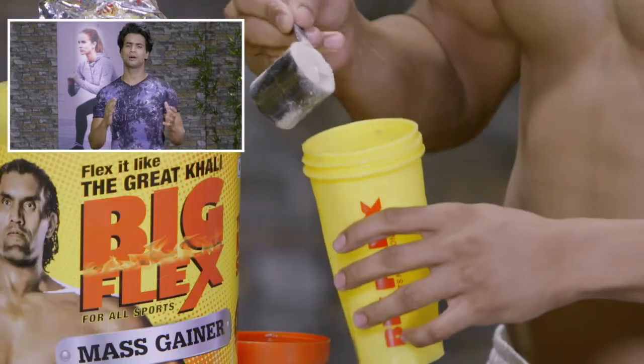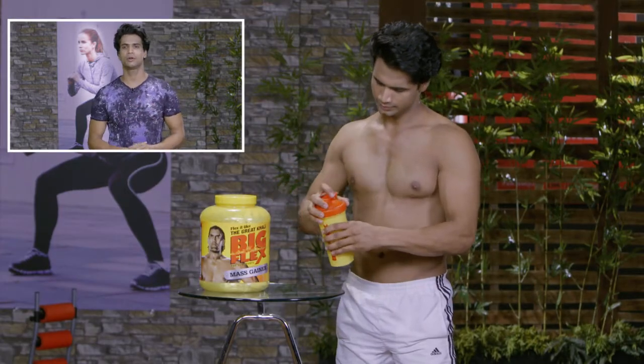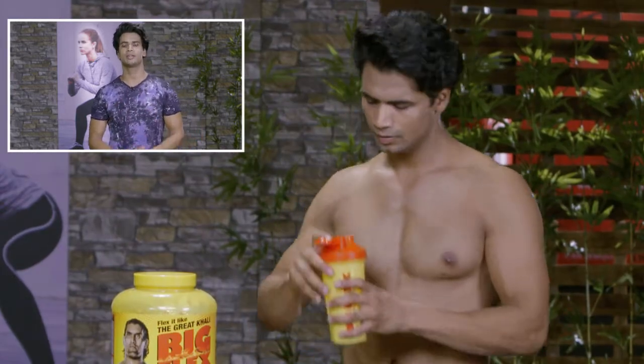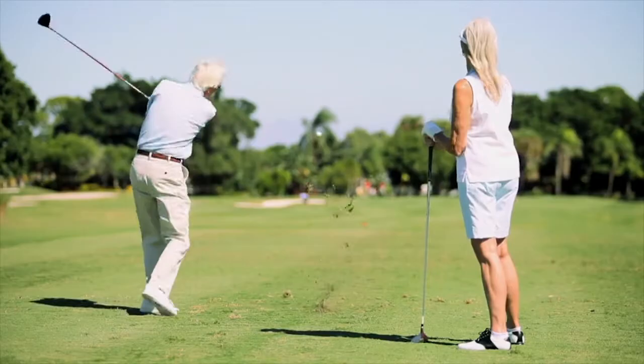Mass gainers are not only working to raise weight. It's not just a big flex because it has amino acids which help you synthesize muscle mass. This means that you don't have to be fat in general, but you have to build fat in your muscles. The multivitamins and minerals can improve your health and your immunity also increases.